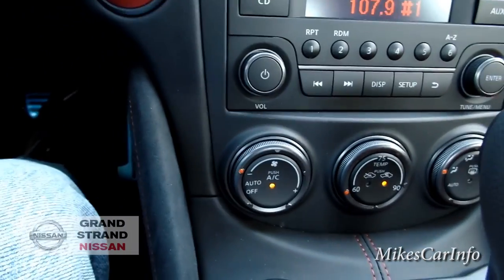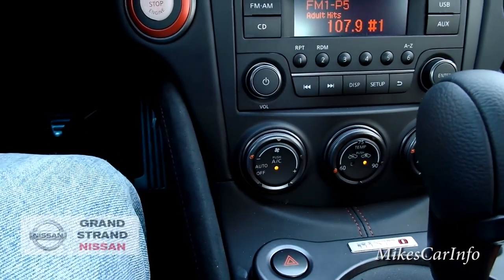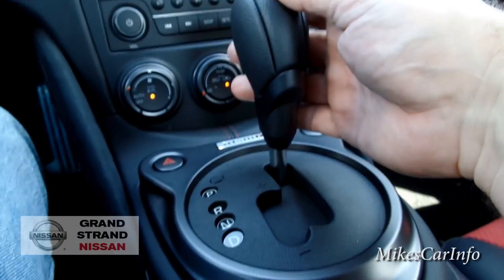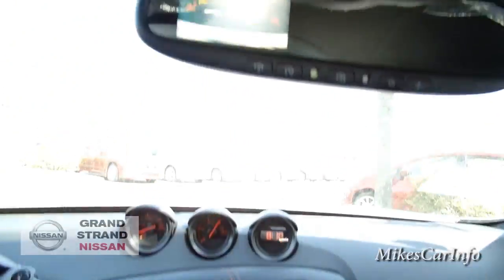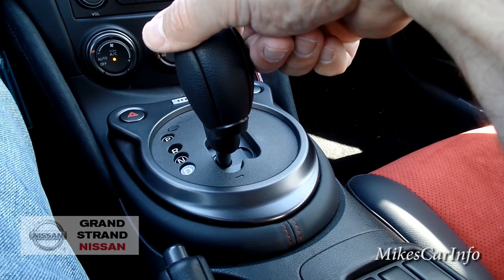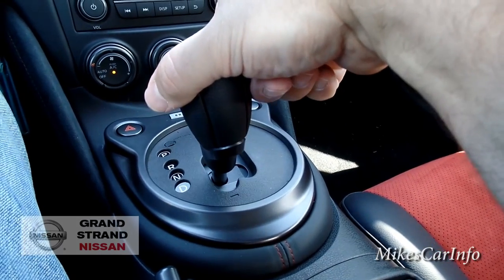Climate control is here at the bottom — this is your fan speed, your temperature, and where you want the air to blow. It also has an automatic setting, so you can just set it to automatic and your temperature and just roll with it. Four-way flashers are there. This is your shifter — this is an automatic transmission. When you put it in reverse, there's a backup camera that pops up on the rear view mirror. You can put it in drive, but you can also put it over to the side as an alternative to the paddle shifters to manually ratchet-shift through the gears.